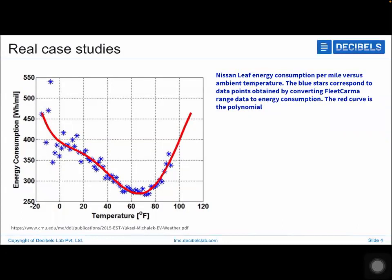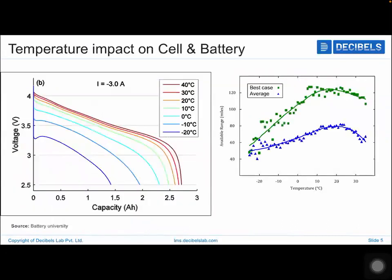That's where it all starts, and data has proven that temperature is really impacting range. Now let's understand what components are getting impacted. There is a lot of difference between a cell and a battery in terms of temperature behavior.